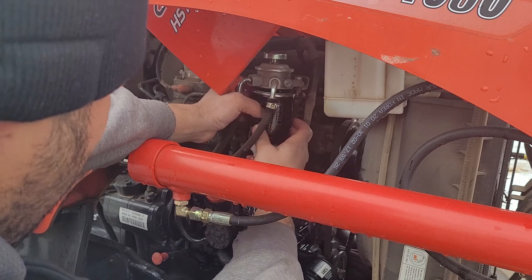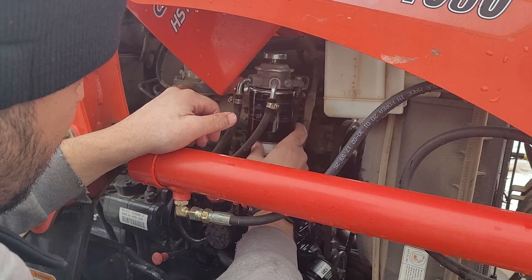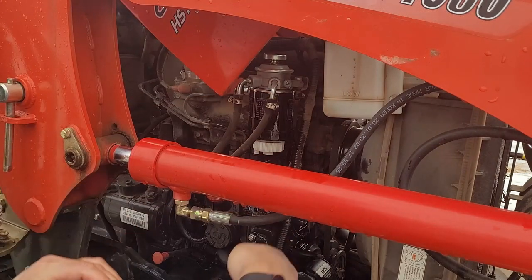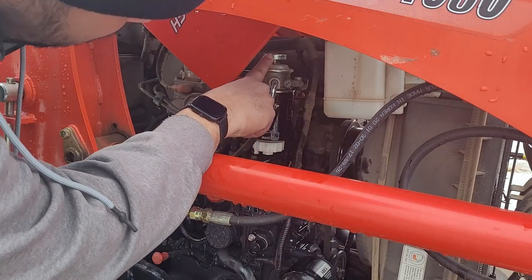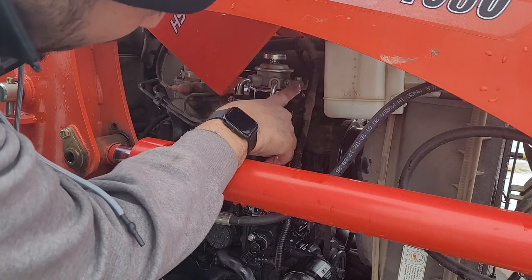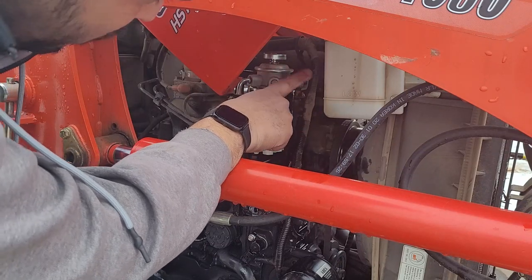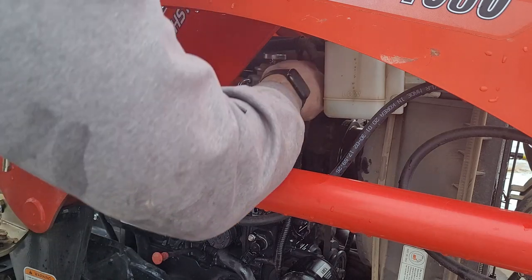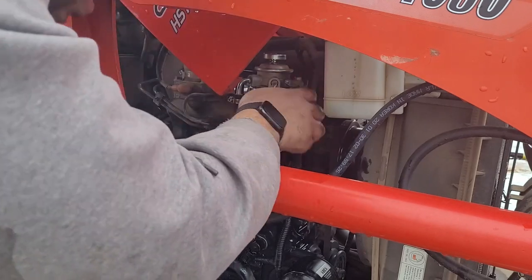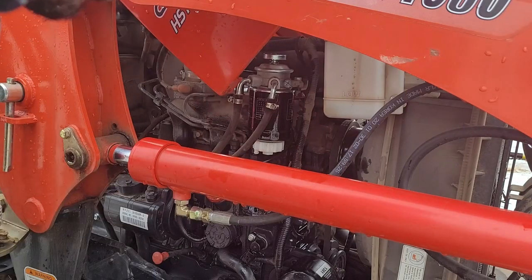I'm sure this is like any other filter where hand-tight is going to be good. Up top here we've got a little primer — this little spring thing here. You pump it a few times to get it primed up. And right here there's a little valve to let the air out. As per my dealer, pump it a few times, use that to release the air, and that should be good. I'm giving it a snug, hitting it one more time with the primer, and let's see if this guy will start.